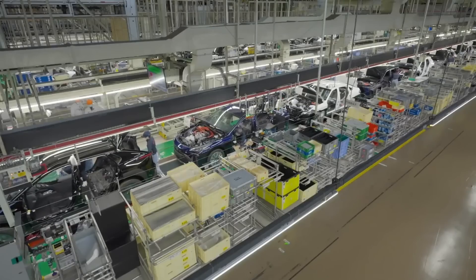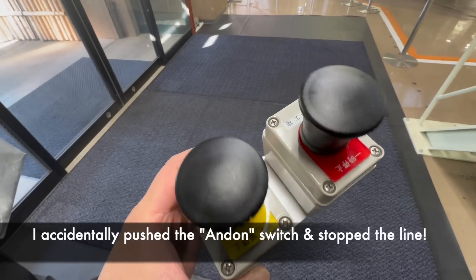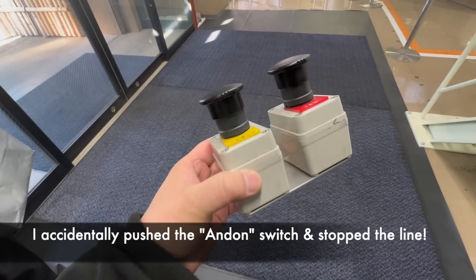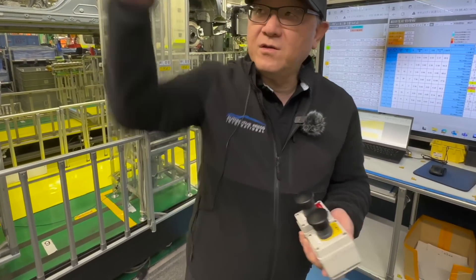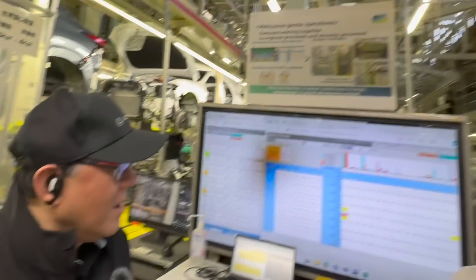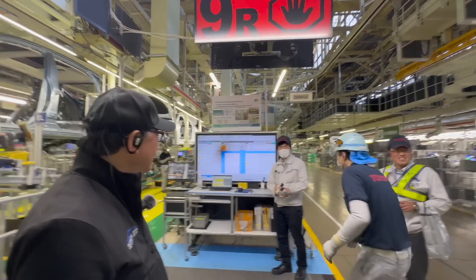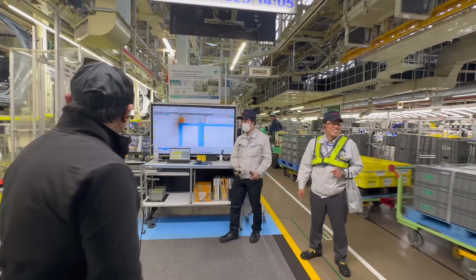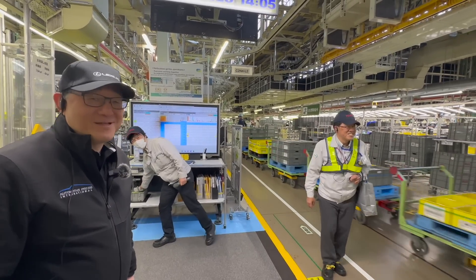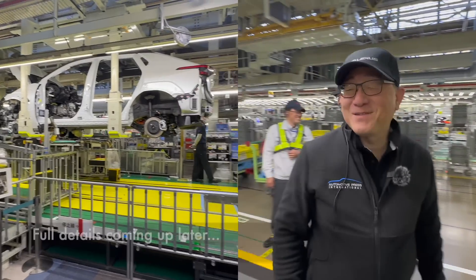What was the biggest highlight for me on this particular visit? Would you believe it or not, I accidentally pushed what we call the Andon switch, which is a switch used to stop the line in the case of a serious problem. I was aware of how the Andon system worked, but I didn't know the button they gave me was the actual working button. I pressed it by mistake and lo and behold, I actually stopped the entire production. They came to rescue me and figure out what was going on. I was so embarrassed — yes, I did stop the Toyota production line, and that is definitely a very memorable but also very embarrassing situation for me.